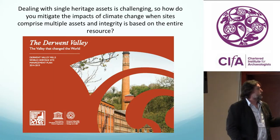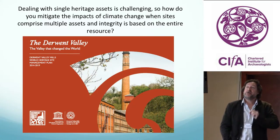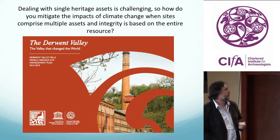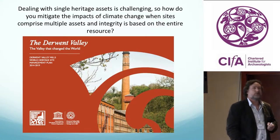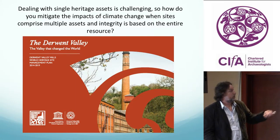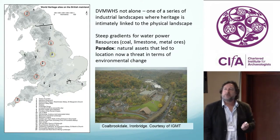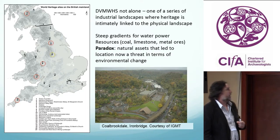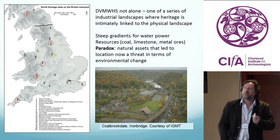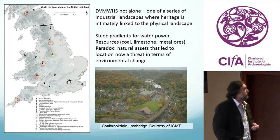The Derwent Valley Mills World Heritage Site is one such example — it's not just a single asset, it's multiple assets. All of those assets come together to define the integrity of the resource and the listing as a World Heritage Site, obviously based on the textile industry. But the Derwent Valley Mills isn't alone; it's one of a series of industrial landscapes where the physical environment and the heritage resource are so intimately related.